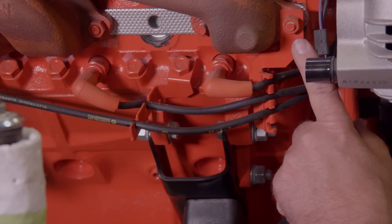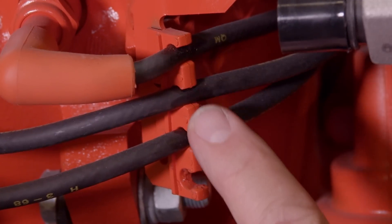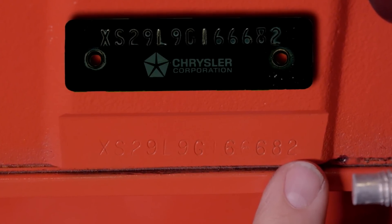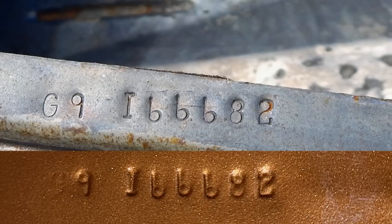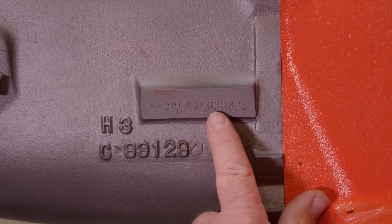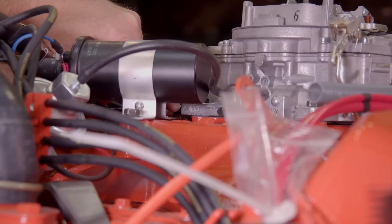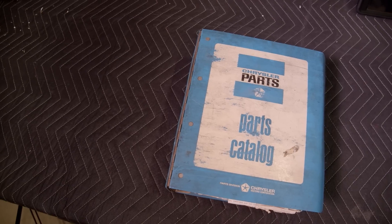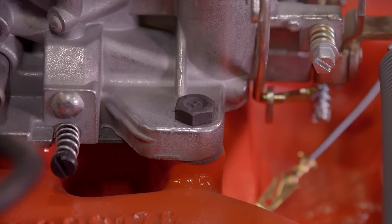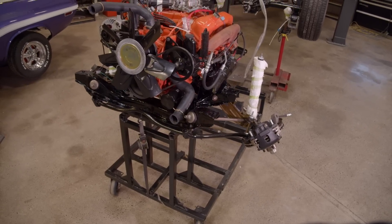A very important detail: the original spark plug wire separator brackets. The biggest part of all this is the vehicle identification number, located on the right-hand side of the block near the rail of the pan. In this case, that number matches the dash VIN, the hidden VIN on the core support, trunk lip, and data plate. Same thing on the transmission. The carburetor is the original numbers-correct carburetor with the correct date code, as are the Hyland bolts holding it in place. In total, when you look at everything as a unit, it is exactly the way it appeared on the assembly line the day the car was built.